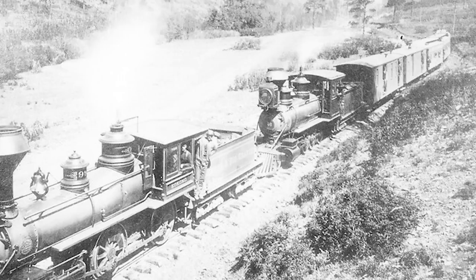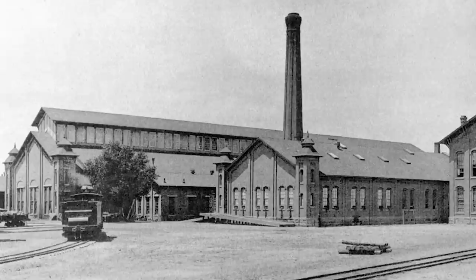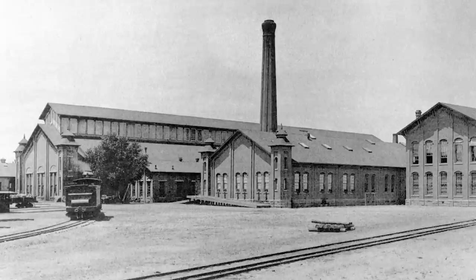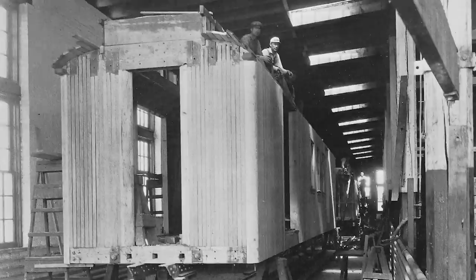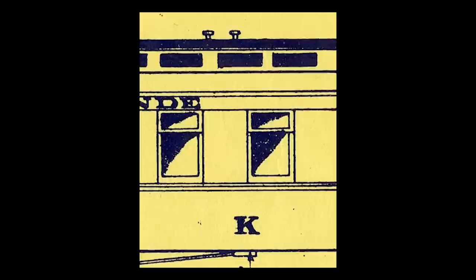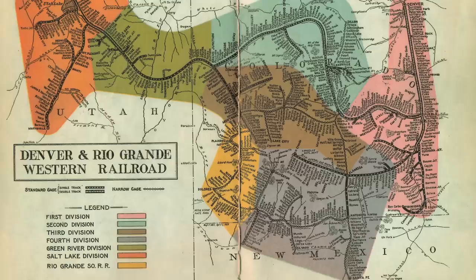Baggage car number one was likely used all over the growing Rio Grande system in the early 1880s. In 1886, a system-wide renumbering of passenger cars saw the car assigned a new number 100. In 1887 and 1888, the newly renumbered baggage car was brought into the shop, most likely the Rio Grande's main Burnham Shops complex in Denver, where it was completely overhauled and refashioned into a business car intended for use by railroad operating executives. When completed, it was given a new and very simple designation, the letter K, and assigned to the superintendent of the Rio Grande's 3rd Division.